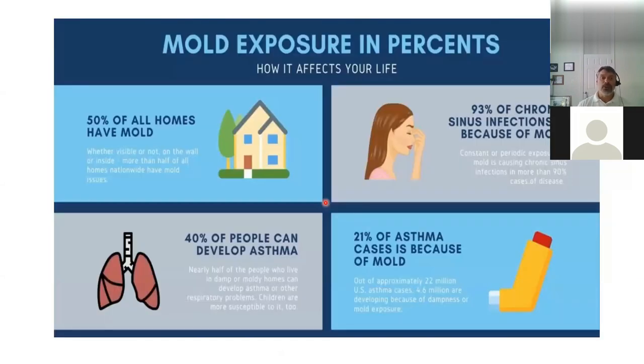About 50% of all homes have mold, whether it's visible or not. Approximately 93% of chronic sinus infections can be attributed to mold exposures. About 40% of people can develop asthma as it relates to mold exposures, and 21% of all asthma cases is directly related to mold.